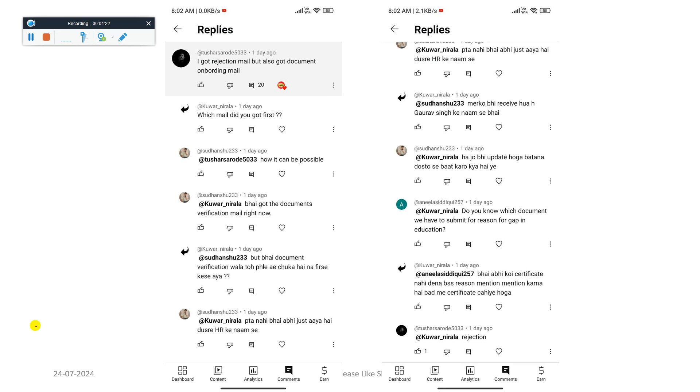I am highlighting the comments to show you. One candidate says: 'I got a rejection mail but also got the document onboarding mail — so I just started filling it.' But which mail did you get first? How is it possible to get a rejection mail and also a document onboarding mail at the same time?